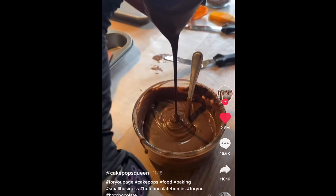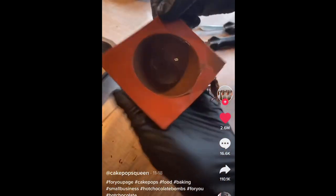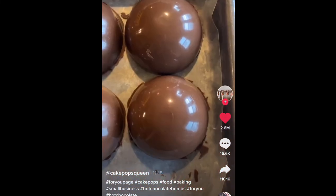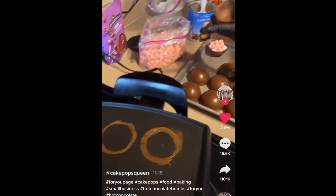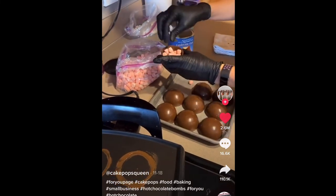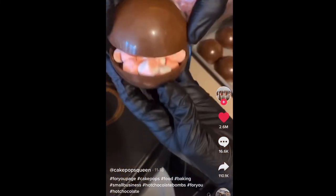What is up y'all, welcome back to Yawn's World! If you're new here, hi I'm Yawn. Today we're going to be making hot chocolate bombs. If you don't know what those are, I'll insert a clip right here — basically we're recreating this TikTok trend, and I can explain more as the video goes on.